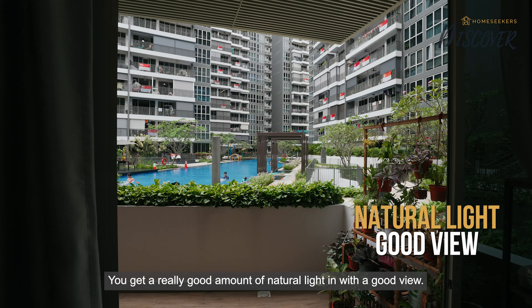Lastly, bedroom 4 is tucked across bedrooms 2 and 3 and is slightly smaller compared to the other bedrooms. This could possibly be a study room or even a play area for your children.